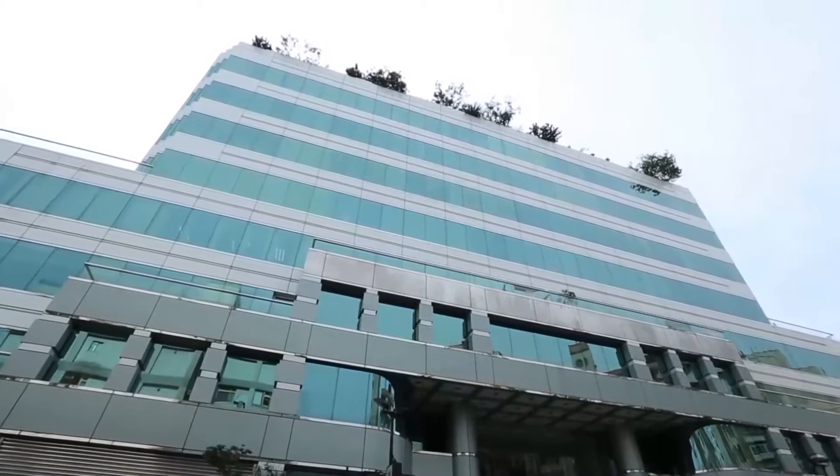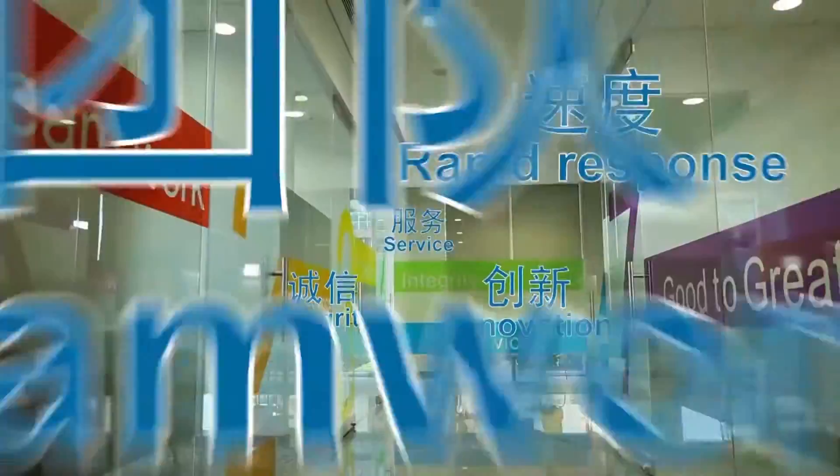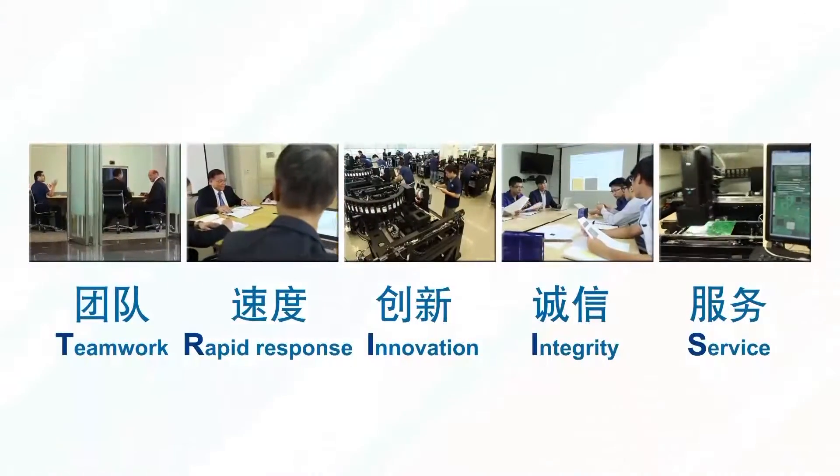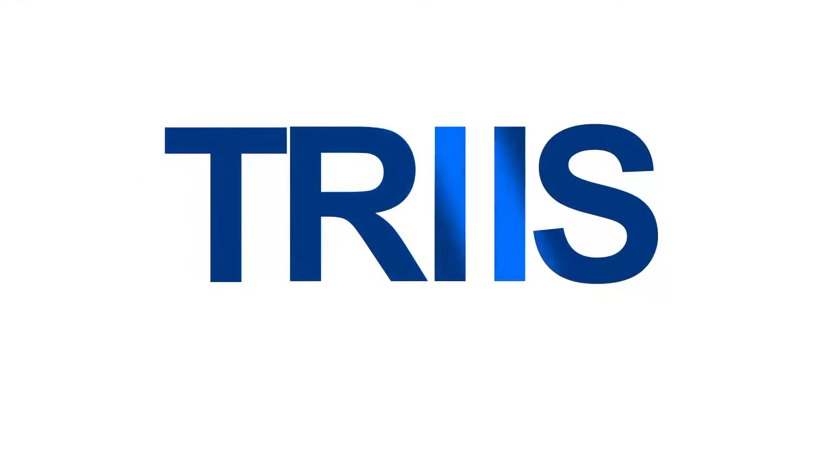TRI has based its business philosophy around ethics and discipline, with the core values of teamwork, rapid response, innovation, integrity, and service to achieve sustainable development.